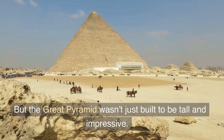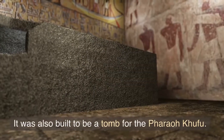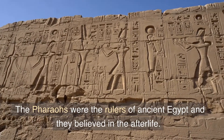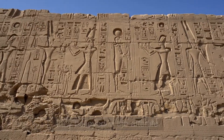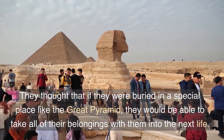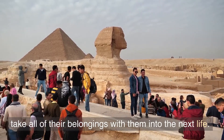But the Great Pyramid wasn't just built to be tall and impressive. It was also built to be a tomb for the pharaoh Khufu. The pharaohs were the rulers of ancient Egypt and they believed in the afterlife. They thought that if they were buried in a special place like the Great Pyramid, they would be able to take all of their belongings with them into the next life.